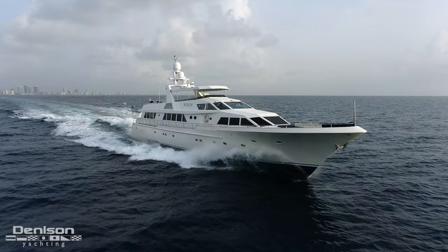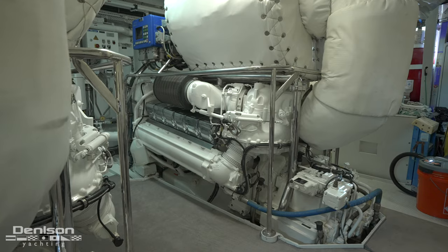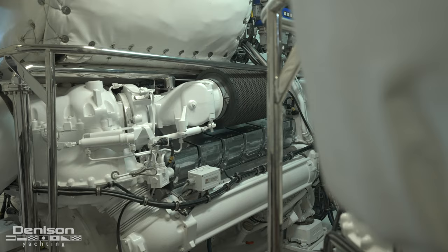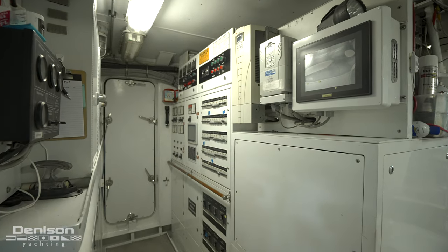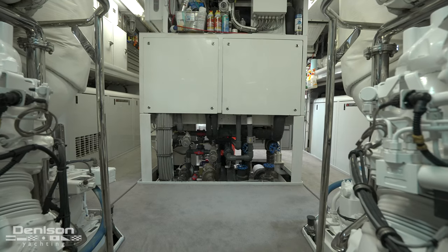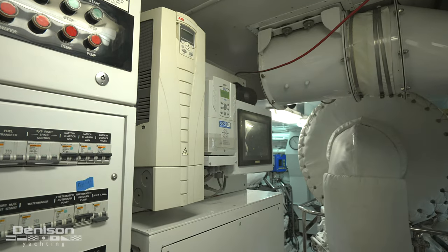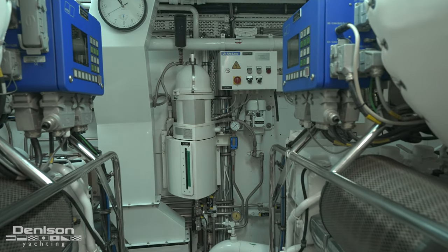2008 was significant for several reasons. The MTU engines, which are the M90 series at 1,650 horsepower, were installed in 2008 and they only have 2,000 hours. The tankage was built in 2008, so she has a 5,500 nautical mile range, which is easily transatlantic. Also installed were a sewage treatment plant, the generators, water makers, and the power converter system — essentially all the machinery in the engine room was installed in 2008 at Delta Shipyards.